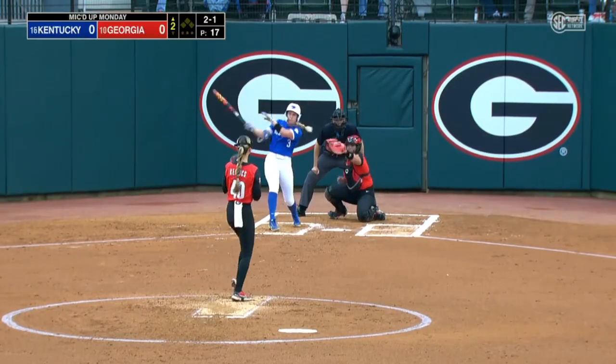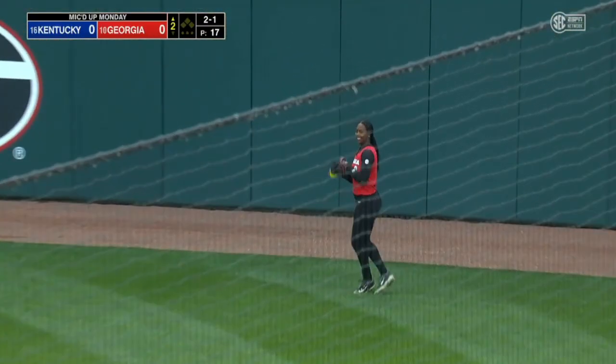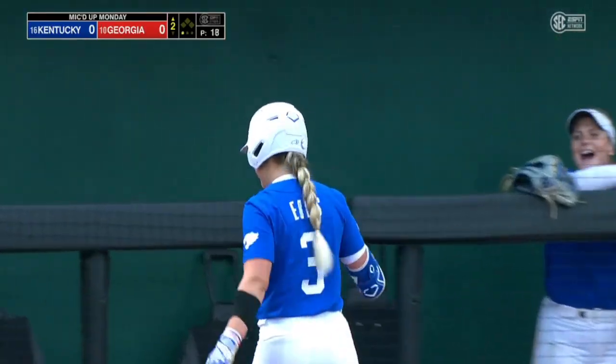Confusing things like an inning, and I've already butchered it. It's sent to right field. Backing up is Jada Kearney, and Taylor Ebs is retired on a hard hit ball.